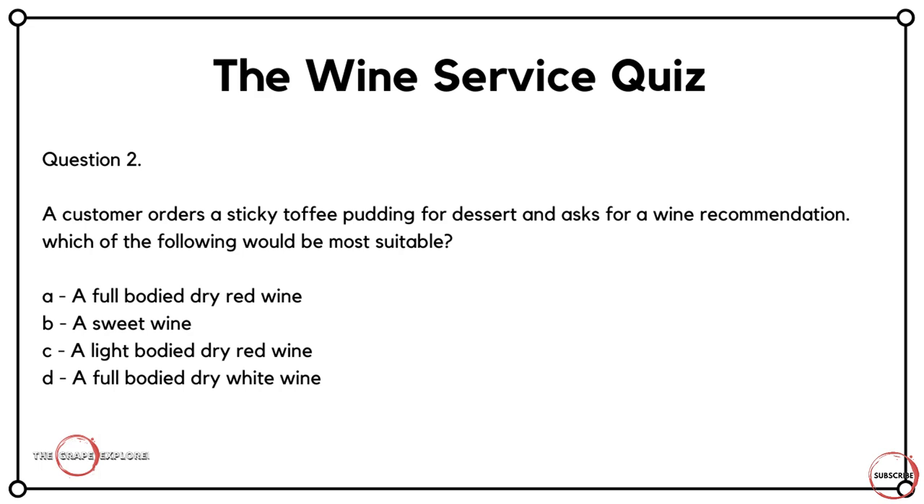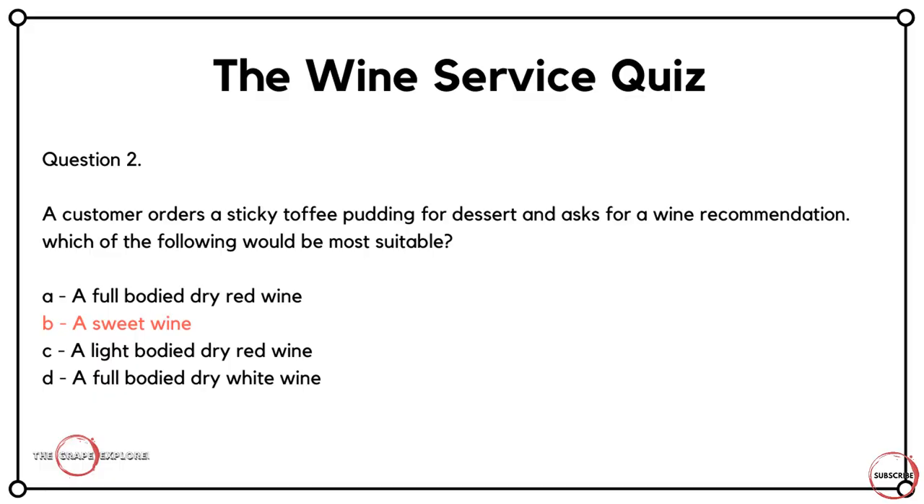Question number two is a question regarding the pairing of wines with certain foods. A customer orders a sticky toffee pudding for dessert and asks for a wine recommendation. Which of the following would be most suitable? Would it be A, a full-bodied dry red wine? Would it be B, a sweet wine? Would it be C, a light-bodied dry red wine? Or would it be D, a full-bodied dry white wine? Anyone who's done WSET at level two knows you go into an awful lot of detail about what pairs with what. The answer here is B, it's a sweet wine.